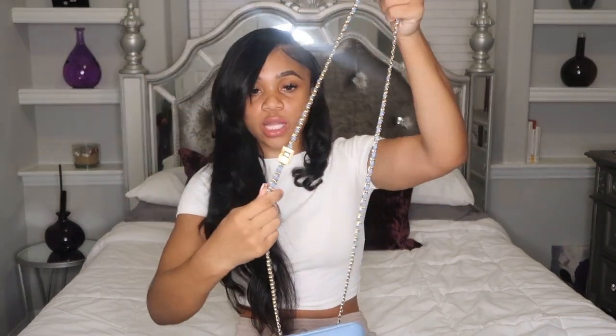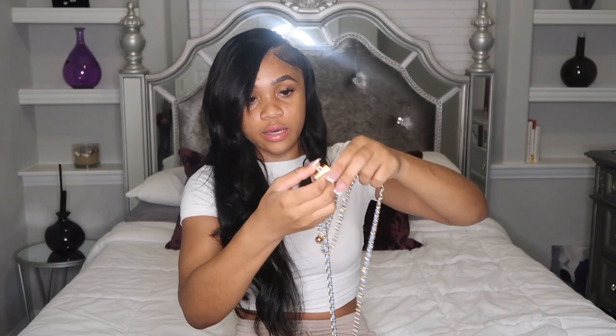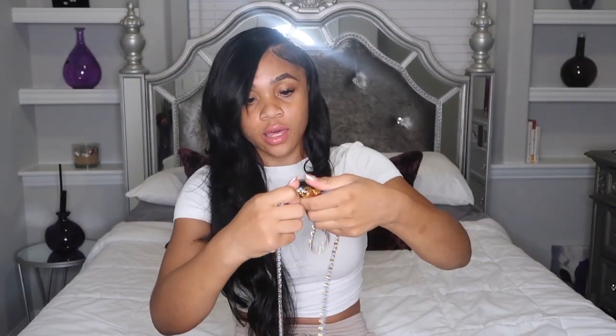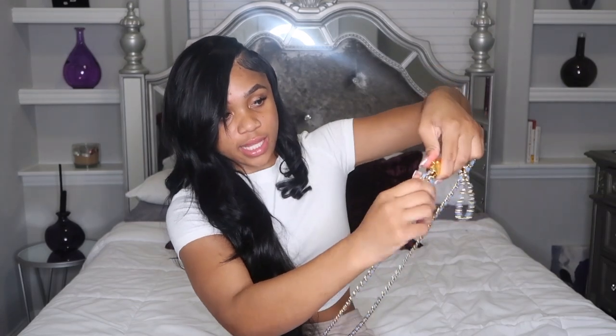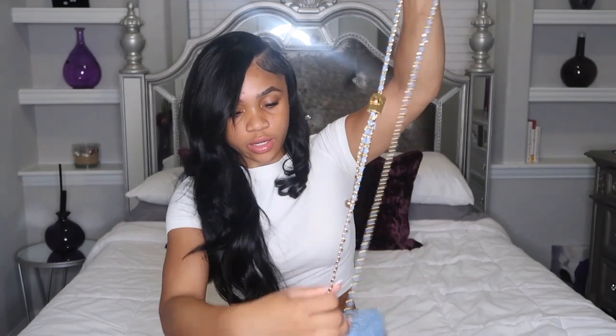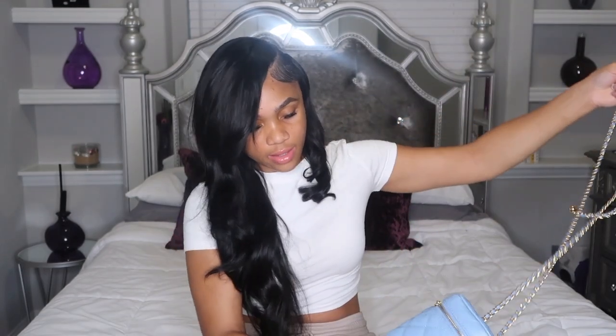My initial impression — like I said, it is bigger than what I thought, but I do love the quality of the chain. It's heavy, it feels sturdy. I'm guessing you press this down and you can make it longer or shorter — I love that.